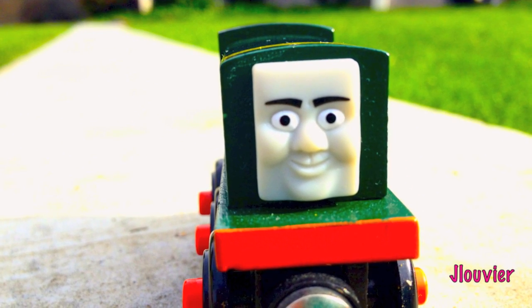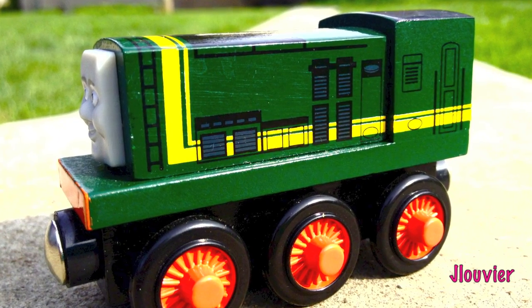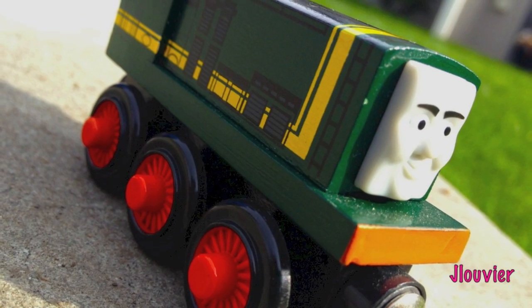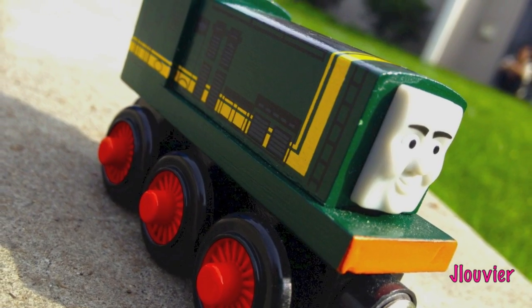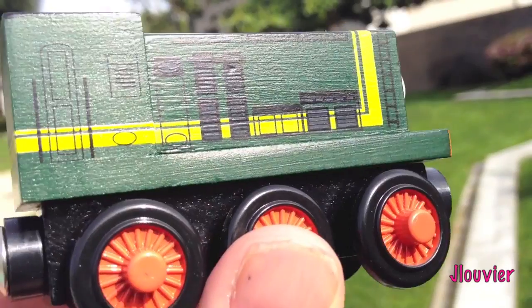Hey guys, today we're going to be featuring one of the newer diesels named Paxton, or PAX for short. Just like Diesel, Arry, Bert, Splatter, Dodge, and Sydney, Paxton is a BR Class 08 diesel shunter.